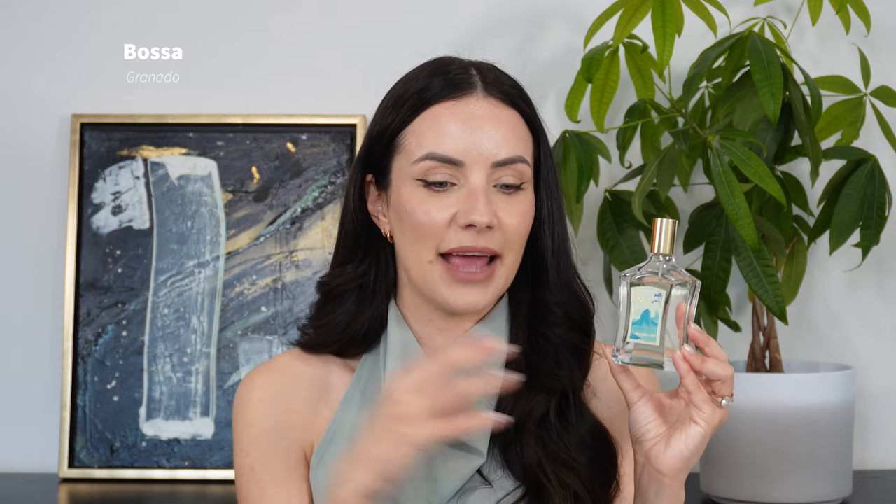Next up is Bossa by Granado. This is also a beachy, salty scent profile but it differs from Sun Bleached — whilst Sun Bleached is more cottony, linen and musky, Bossa is more salty and creamy. There's no vanilla listed but I definitely pick up a little bit of vanilla, and there's some creamy cashmere in the base. Bossa also features coconut — not a suntan-lotion creamy coconut, but very fresh. There's pettigrain in the opening which adds a green touch, and mandarin adds a blast of citrus. I get a huge dose of salty, almost woody character, and you have frangipani and tiare flower which gives a tropical beachy feel — but again, not suntan-lotion vibes, definitely more of a natural beachy feel.